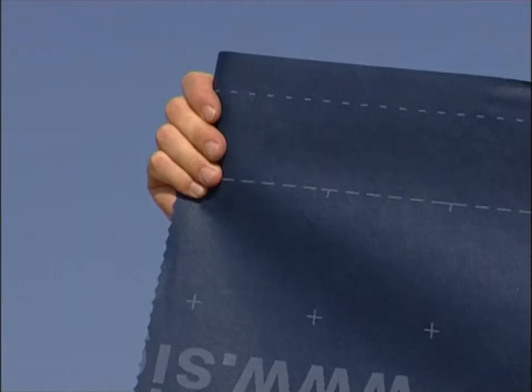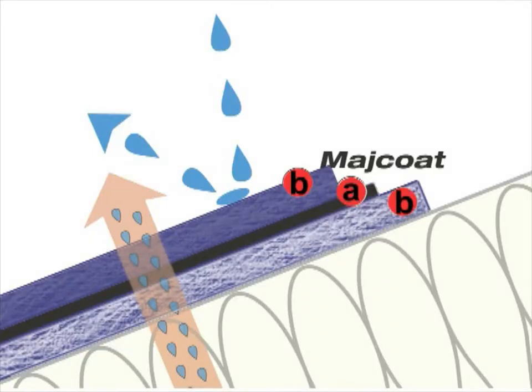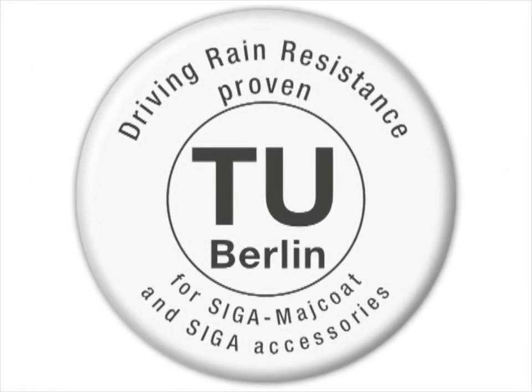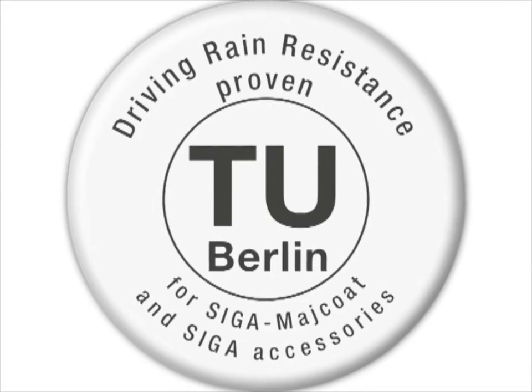MyCote has a closed functional layer, protected by two fleece membranes, and thus is resistant to driving rain and is permanently open to diffusion. The resistance to driving rain of MyCote and Seeger accessories has been proven by the Technical University of Berlin.